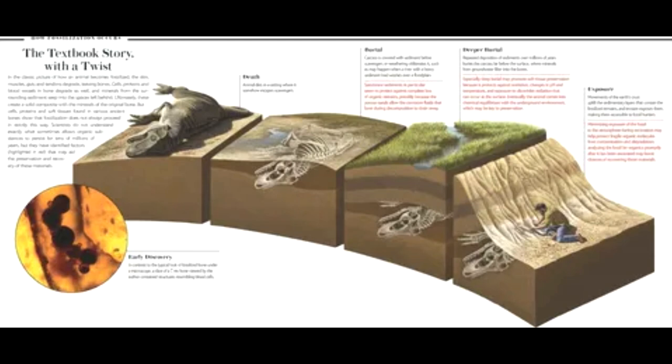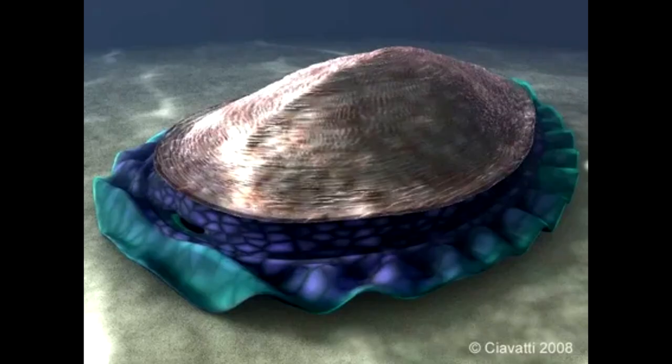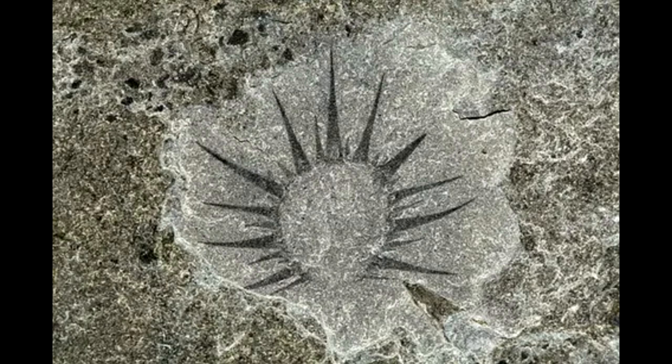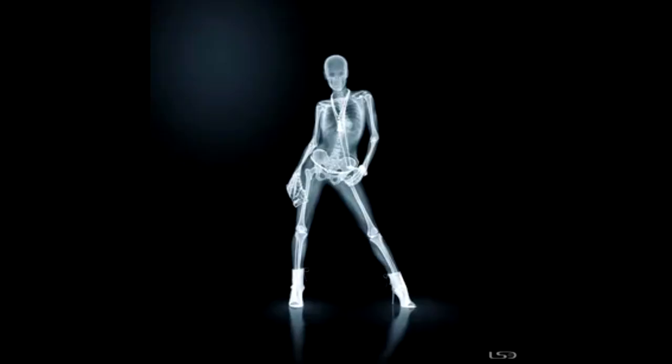Dr. Kelly added that finding Oda's rightful place in the fossil record helped add context to the rise of ichthyosaurs, which would dominate marine ecosystems for 150 million years. He said he thought that re-examining other marine reptile fossils under X-rays might reveal hidden clues to how these reptiles evolved.